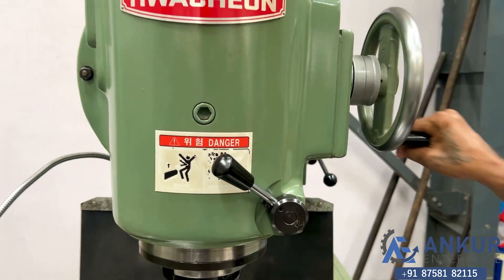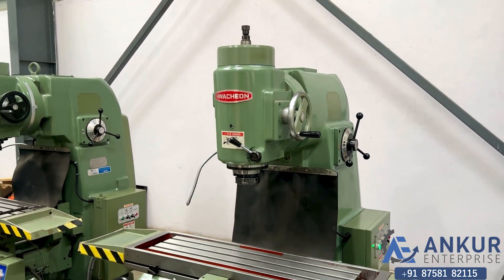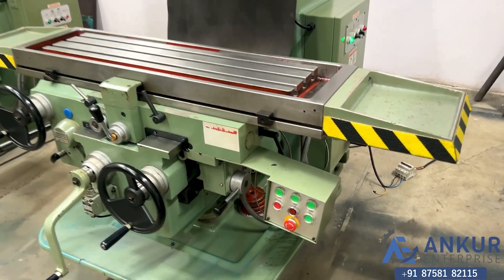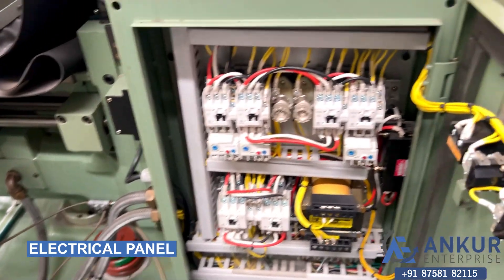Overall working condition of the machine is excellent. All the functions in the machine are working perfectly fine. It is complete with its electrical panel.